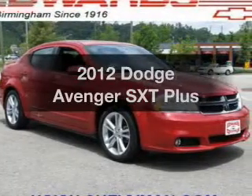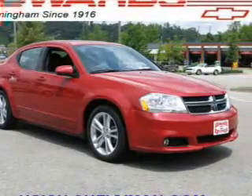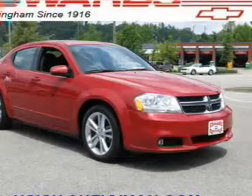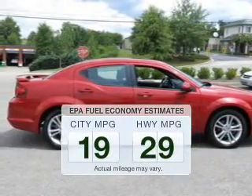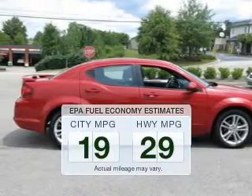Presenting the 2012 Dodge Avenger. If you're looking for an automobile with great attributes, look no further. Save your money — make fewer trips to the gas station when driving this fuel-efficient vehicle.